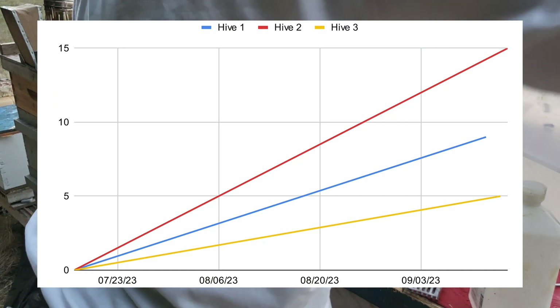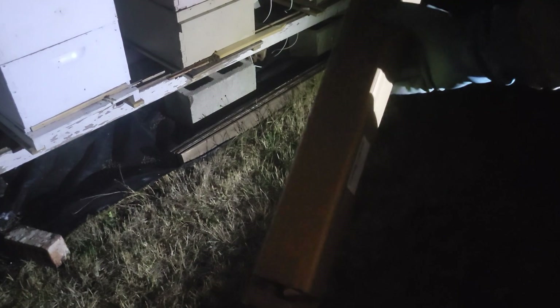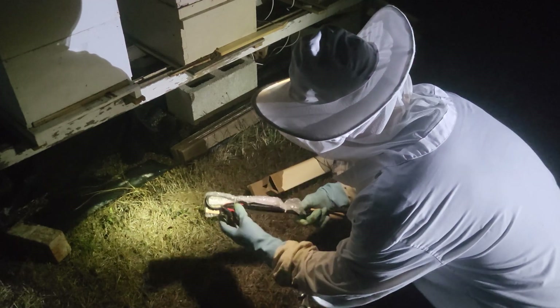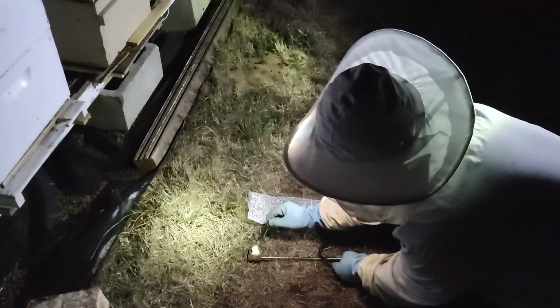Those results showed that I definitely need to treat my hives. I did research on the type of treatments and decided to start with oxalic acid vaporization. I got the equipment and treated hive one and two.